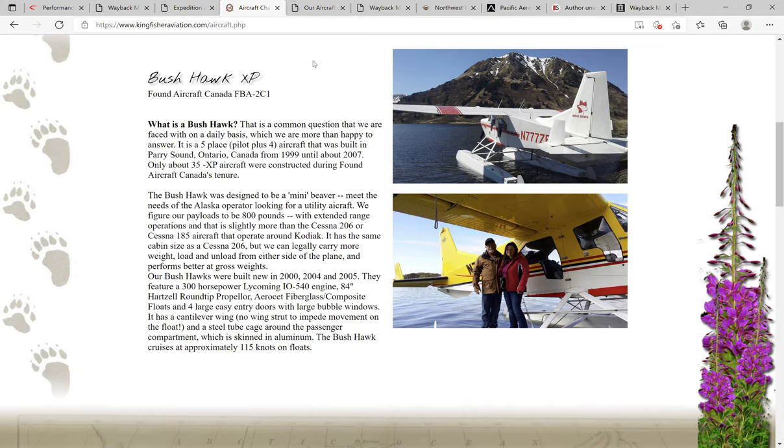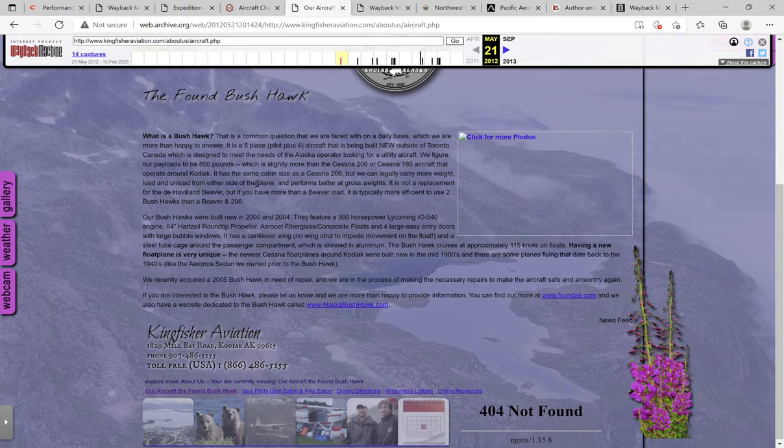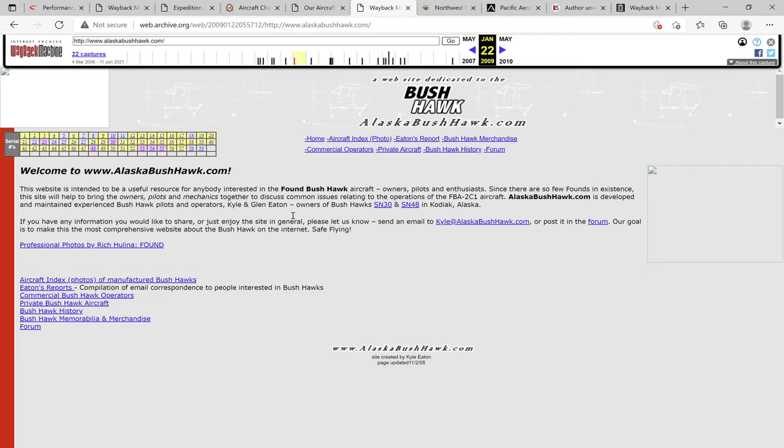I also went to their Wayback Machine archive and found another link buried in there, which was alaskabushhawk.com — also an inactive website. However, utilizing the Wayback Machine again, I was able to find more websites about the Bushhawk from back in the day. So alaskabushhawk.com is another wonderful site through the Wayback Machine to find more information.